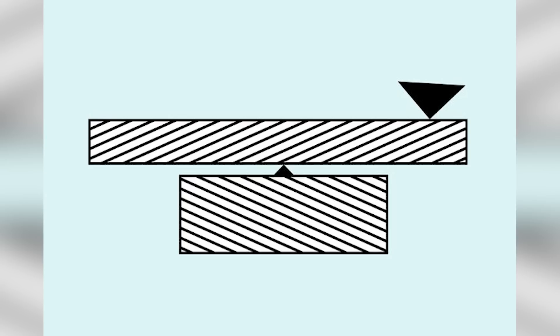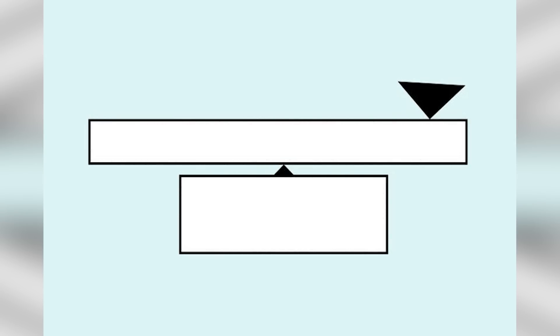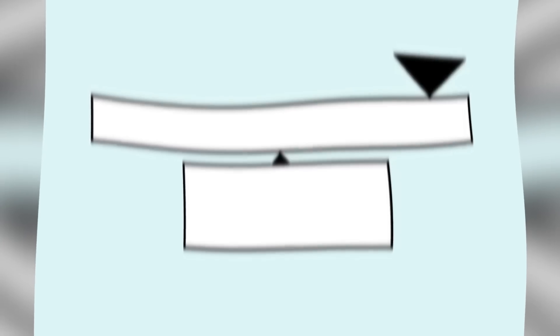Are these rectangles parallel to each other or not? Comment down below — say yes they're parallel or no they're not — and then I'll reveal the answer. These are actually parallel, but our minds made us think the one on top was slanted and the one on the bottom was slanted too, due to the direction of the lines. Once we get rid of those lines, it looks one hundred percent parallel.